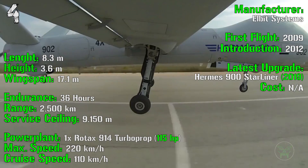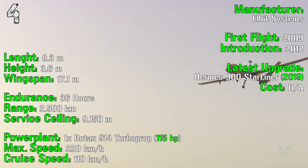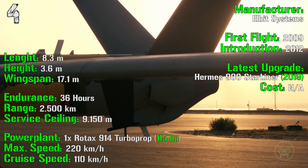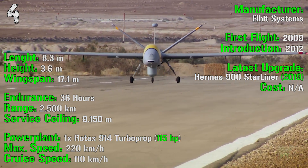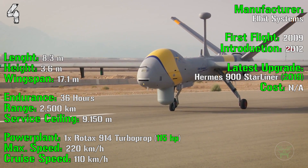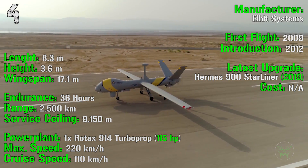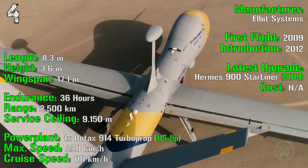It has a length of 8.3 meters, a height of 3.6 meters, and a wingspan of 17.1 meters. The endurance is 36 hours, so a little less than 2 days, with a range of 2,500 kilometers and a service ceiling of 9,150 meters, so it can also fly at almost the same altitude as civil aircraft. The power plant is a turboprop with 115 HP.